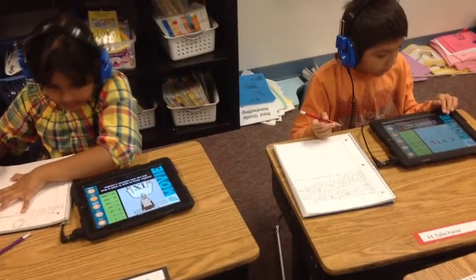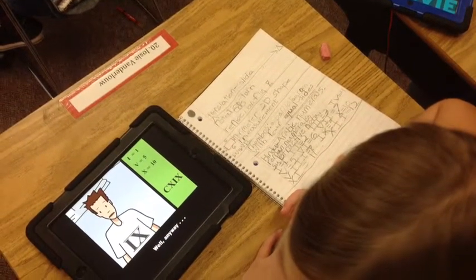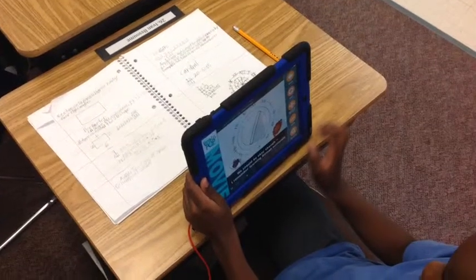Students using BrainPop Junior in the classroom individually to learn about Roman numerals and take notes.